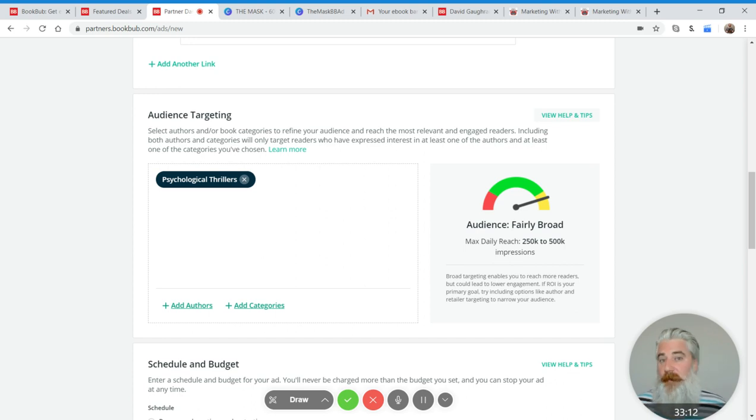If you want more on that process, check down in the description. I have a blog post — just type 'how to find comp authors' and I think I'm the number one result on Google for that. It goes through the whole process I recommend for coming up with a whole list of comp authors. I do recommend you do a specific comp author list for BookBub Ads.